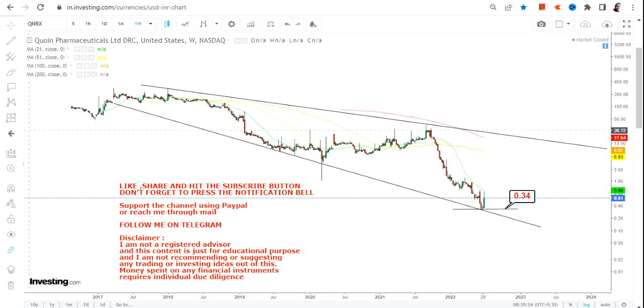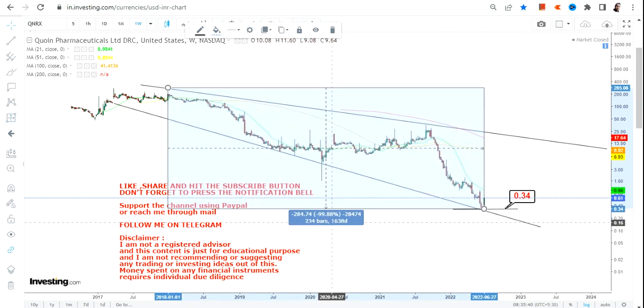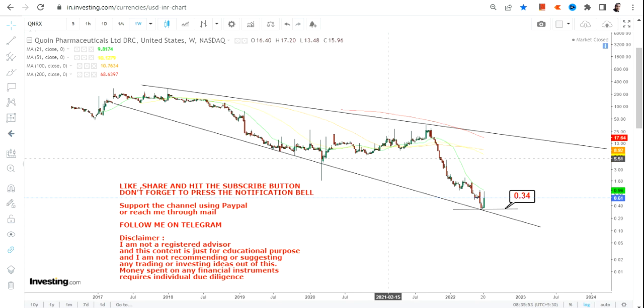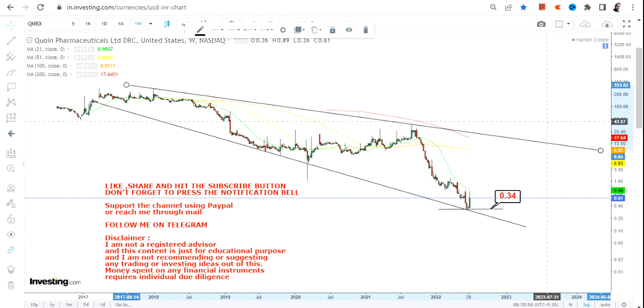The stock has literally fallen — from the highs of 2018 it has already lost 99.88%, and if you look at it from the highs of 2021 it is still down 99%. So it has lost almost everything. It looks like there is nothing to be done as far as the downside is concerned.